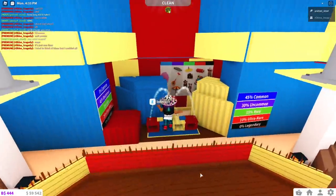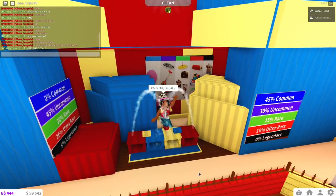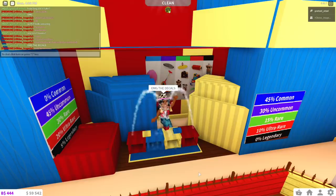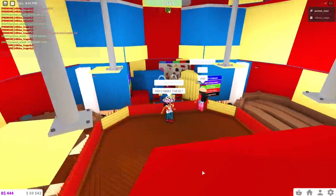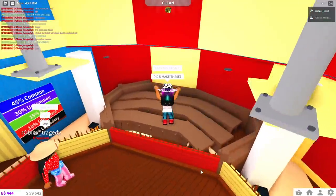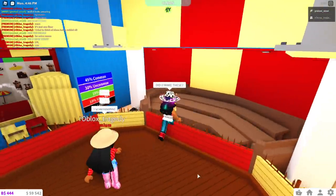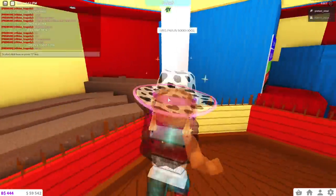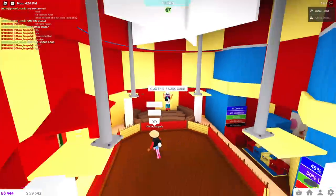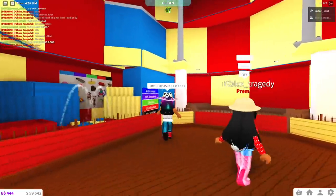She even put the decals in here! Did she make the decals herself? This looks so good — I would have never thought to even try to build this here. Oh my gosh, wait — and it's just as tall too! She put all the details, she put the little sides where you sit to watch the show. I love it!